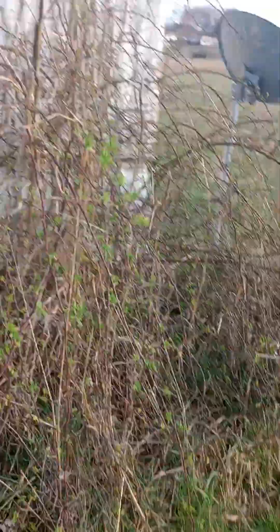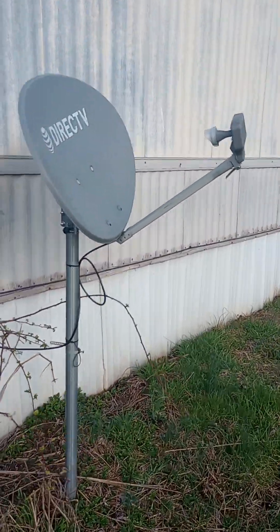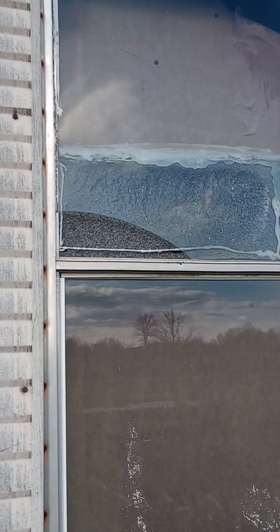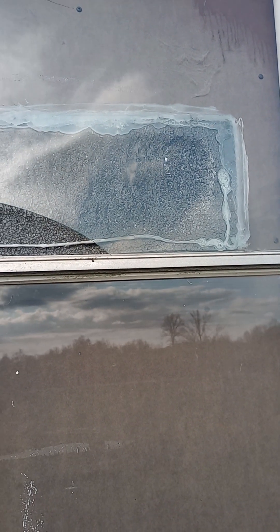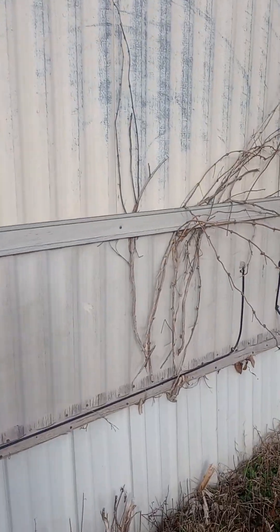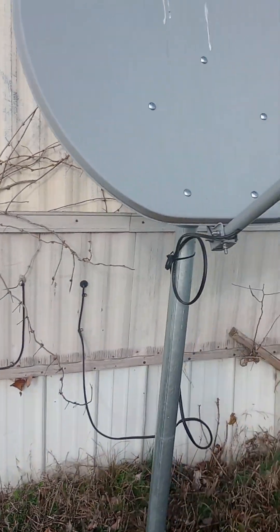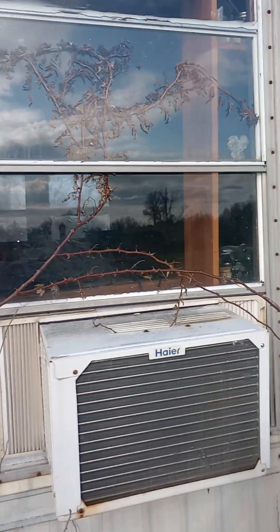This area will need to be cleaned up. Two satellite dishes will need to be moved. The master bedroom window needs to be replaced. All of this needs to be trimmed back from the trailer and cleaned up. There's a second satellite dish as well.